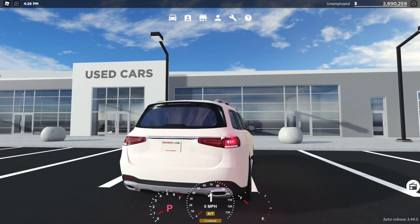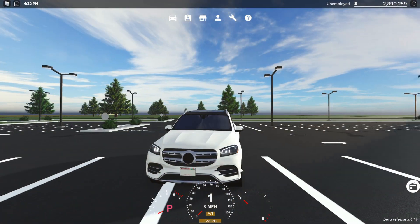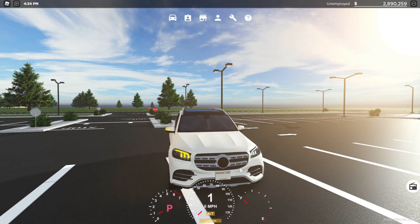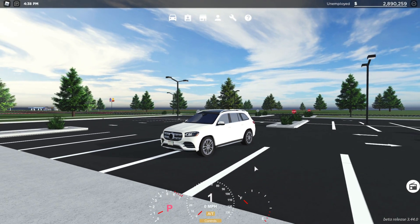The only complaint I might have is on the back — the hazards aren't as nice as I would like them to be, kind of not as bright. But I guess, what are you going to do? Anyway, let's speed test this thing.